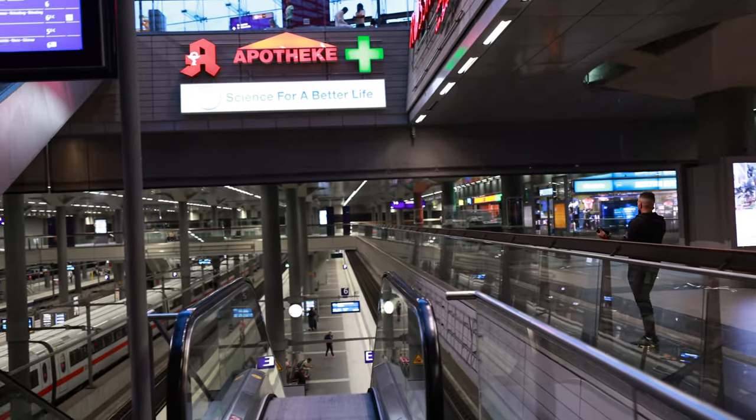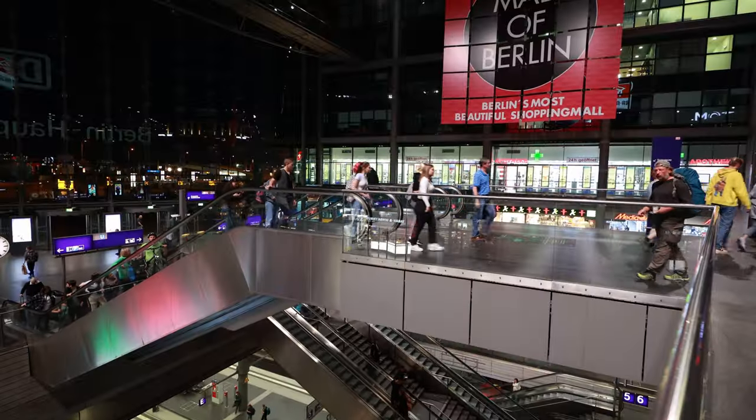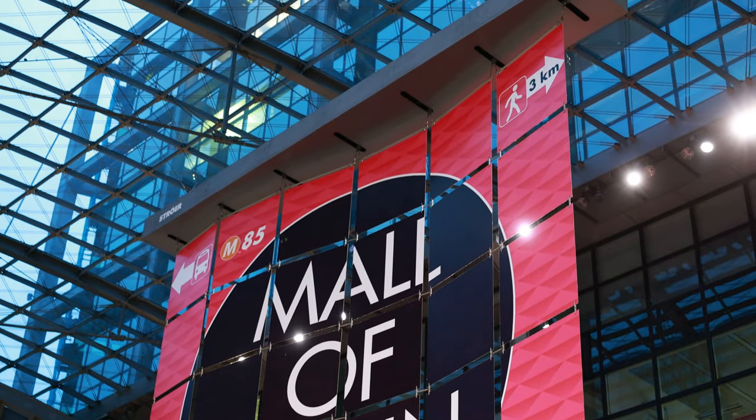We are in Berlin Central Station and it is a monstrosity. There are five levels in total, two of which are used for trains and the other three for shopping and dining, and there's an office building connected to this whole complex.